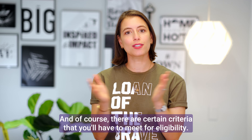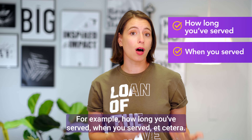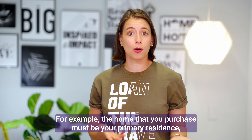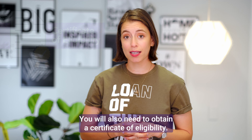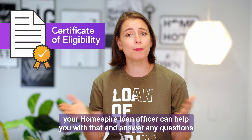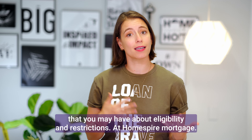And of course, there are certain criteria that you'll have to meet for eligibility — for example, how long you've served, when you served, etc. There are also some restrictions. For example, the home that you purchase must be your primary residence and it can't be an investment property or a fixer-upper. You will also need to obtain a certificate of eligibility, but don't worry — your Homespire loan officer can help you with that and answer any questions you may have about eligibility and restrictions.